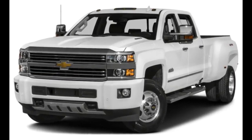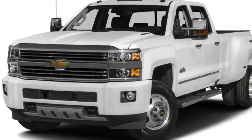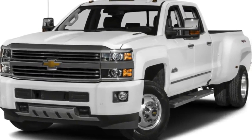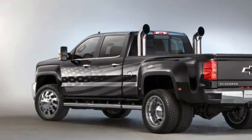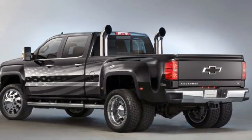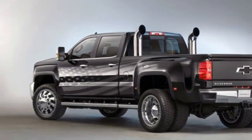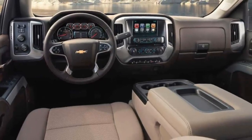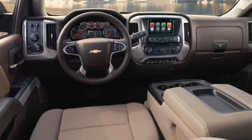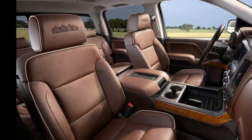The 3500 HD can tow up to 23,300 pounds, which is amazingly much less than the mightiest Ford and Ram rivals. Despite that stat, Chevy's premier pickups have unrivaled performance and a proven pedigree that solidifies their spot near the top of this tightly contested segment. The 2018 Silverado HD receives small styling updates such as a new grille design on the High Country and Z71 models.